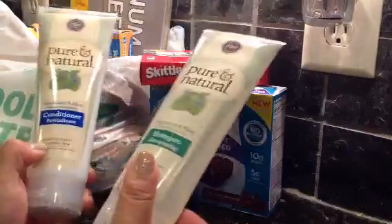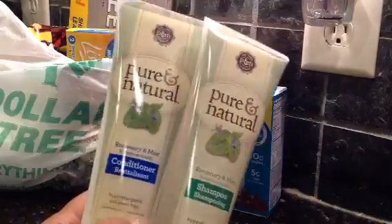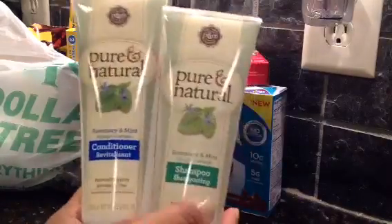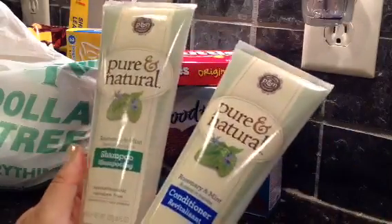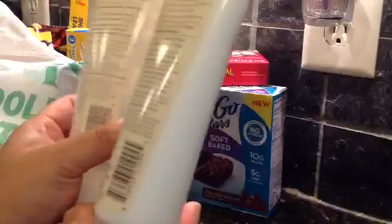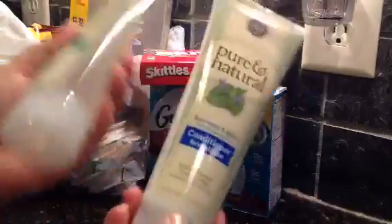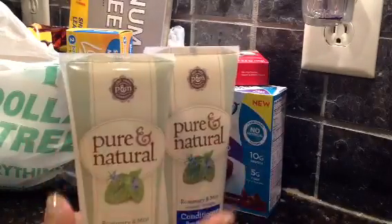First thing is a repurchase. I was happy to find these again. These are really nice on my hair - they don't make it too dry but it leaves it clean. Hypoallergenic and paraben free, and it's in rosemary mint. It lathers pretty good, decent for Dollar Tree shampoo. So definitely if you see these I recommend them.